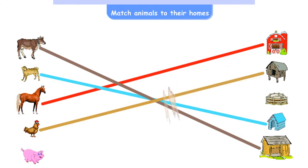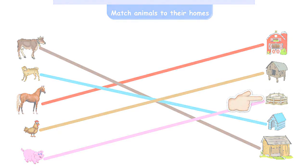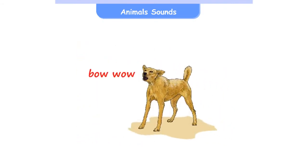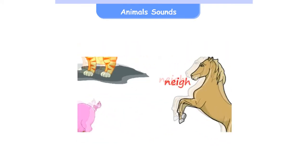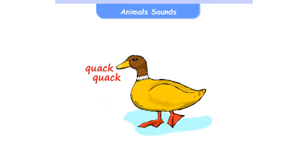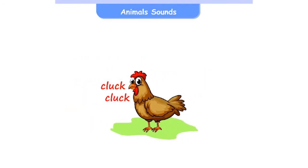Animal sounds: Cow — moo, Dog — bow wow, Cat — meow, Horse — neigh, Pig — oink oink, Duck — quack quack, Hen — cluck cluck.